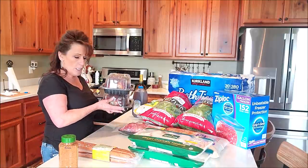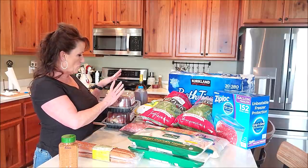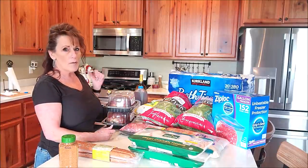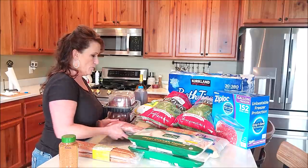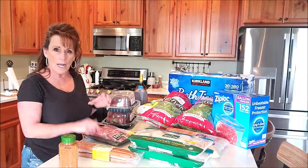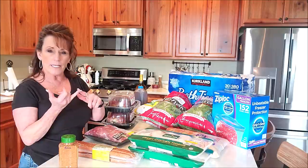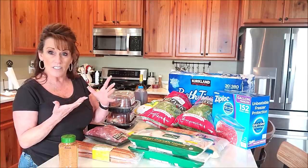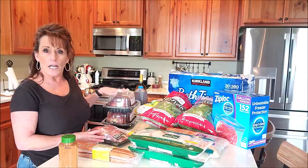I bought two rotisserie chickens — $4.99 a piece. My plan is to break them down and bone all of it. I was going to do it as soon as I got home, but I'm running out of time. I'm going to break them down, package them in individual portions for salad, tacos, a burrito, chicken salad, or just shredded on top of a salad.